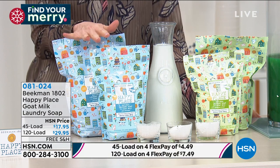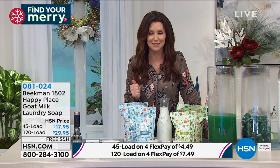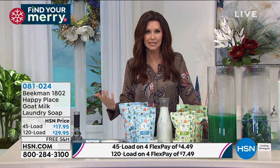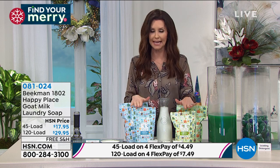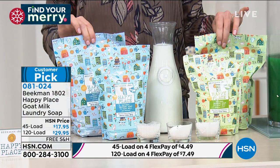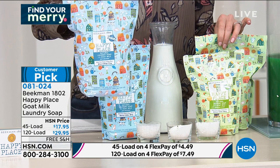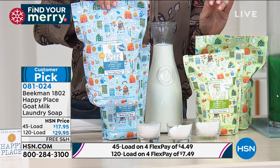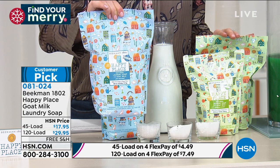If you don't know the story of Beekman 1802, they started out in the big city, ended up buying a goat farm, and realized that goat milk is actually best for cleansing our skin and cleansing our clothes. This actually has goat milk in the laundry soap. You can choose the 120-load option. A teeny little bit goes a long way because it's concentrated — you don't need any of those extra added chemicals. The 120-load you can get home for just $7.49, total $29.95, and then the 45-load is $17.95.